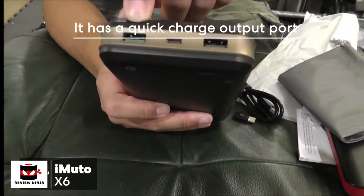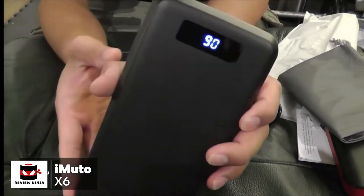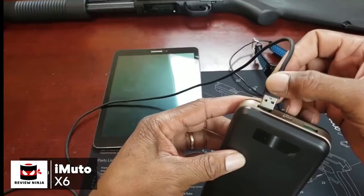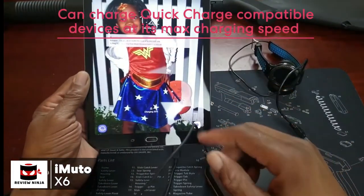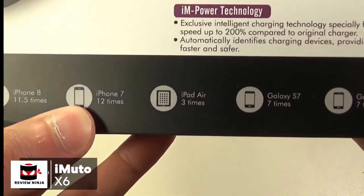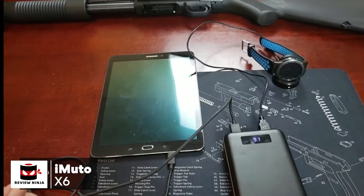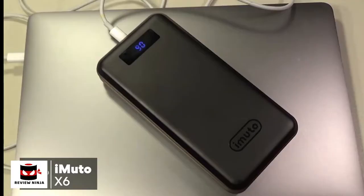The best features of the iMuto X6 are its charging capabilities. It has a Quick Charge option for one of its output ports and a Micro USB input port that uses Quick Charge to recharge the device. The Type-C port is also impressive, allowing you to charge Type-C compatible devices like MacBooks. With Quick Charge 3.0, compatible devices will charge at maximum speed. It can charge the Galaxy S8 to full power about seven times, an iPad 2 or iPad 4 about five times, and newer MacBooks via Type-C about four times.